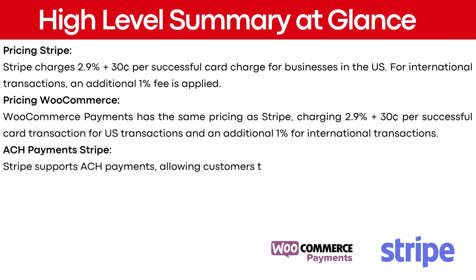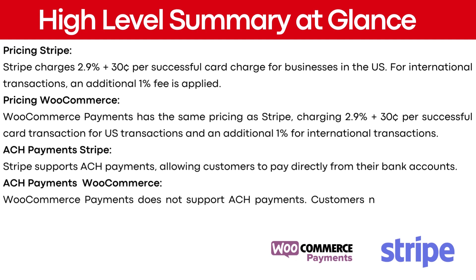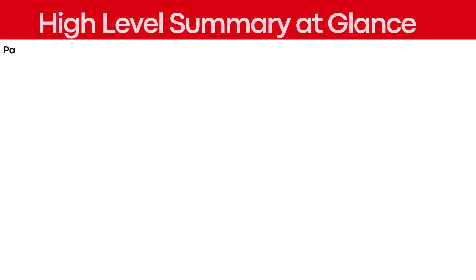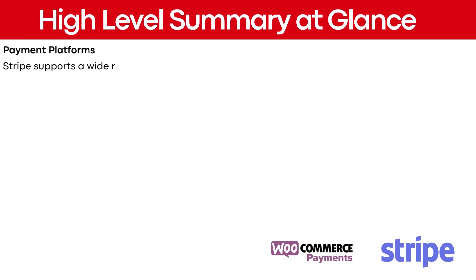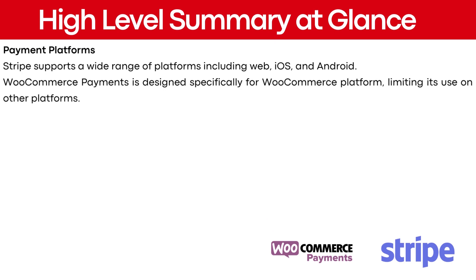For ACH payments, Stripe supports ACH payments, allowing customers to pay directly from their bank account. WooCommerce payments does not support ACH payments — customers need to use debit or credit cards. In terms of payment platforms, Stripe supports a wide range of platforms including Web, iOS, and Android, while WooCommerce payments is designed specifically for the WooCommerce platform, limiting its use on other platforms.